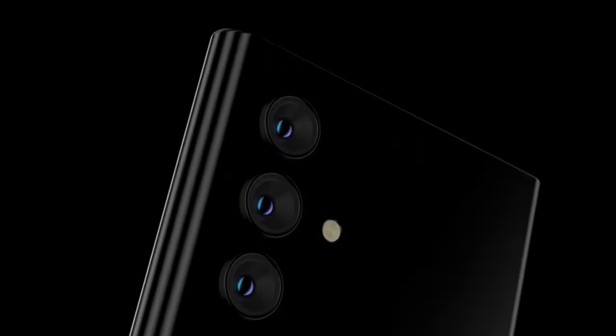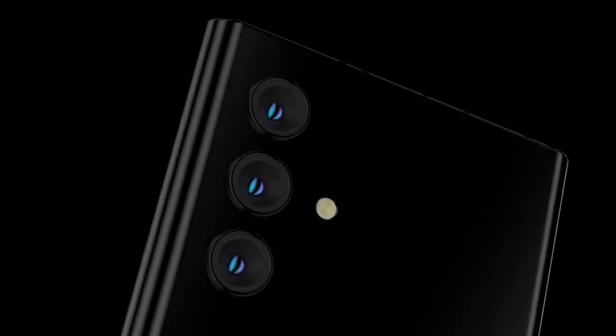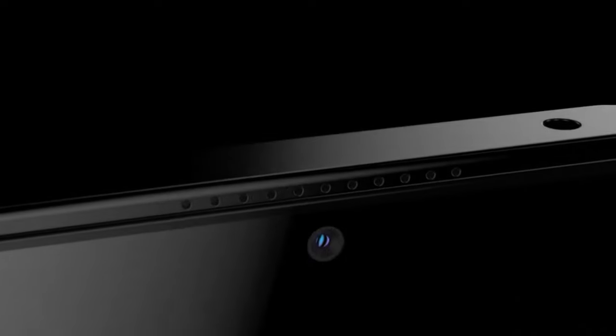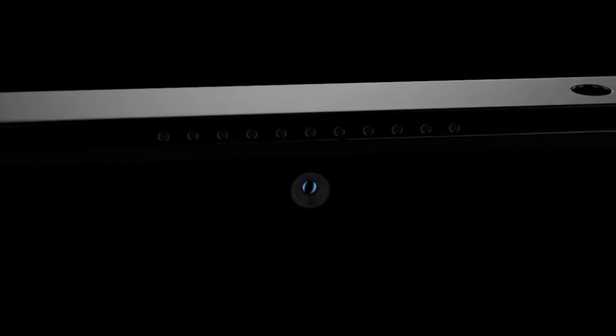Hello everyone, welcome back to our channel. Today we have an exciting topic to discuss: the Nokia NX 5G. Nokia has been known for their sturdy and reliable phones for a long time, and now they are coming up with a new 5G smartphone which has already created a lot of buzz in the market. In this video, we are going to take a look at the Nokia NX 5G trailer, first look, features, camera, launch date, price, and specs. So, let's get started.